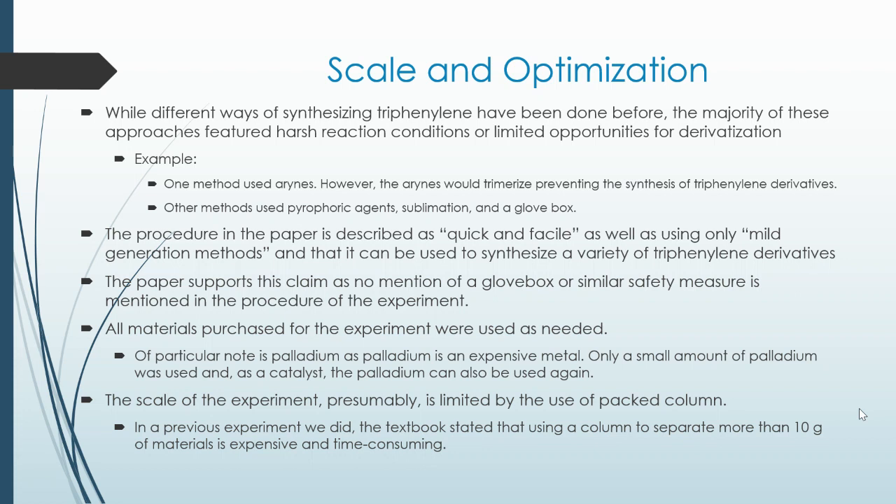Other methods used pyrophoric agents, sonication, and a glovebox. Pyrophoric agents are substances that ignite when they react with oxygen. Thus, the use of the glovebox is necessary to prevent the whole experiment from going up in flames.